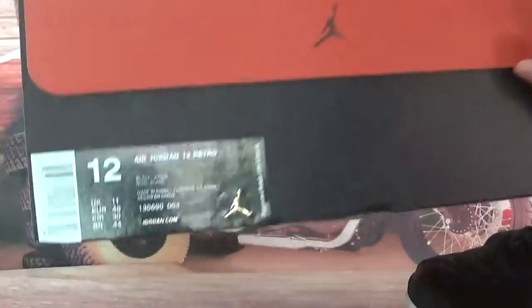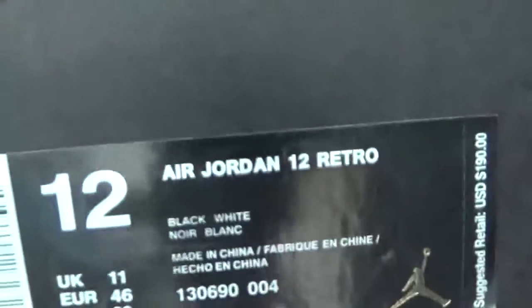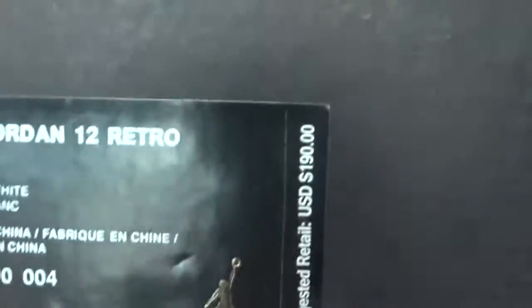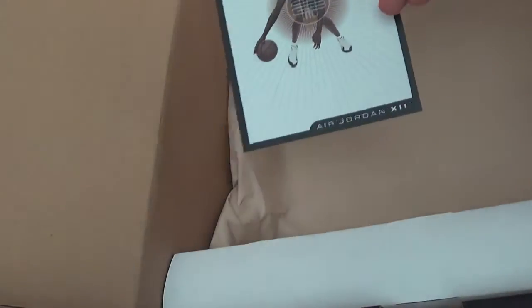What's up guys, in this video let's check the Air Jordan 12 Retro Black Nylon. Check the information on the box — we got size 12 here. The card shows size 10.5 to 13, so we will use the big box.